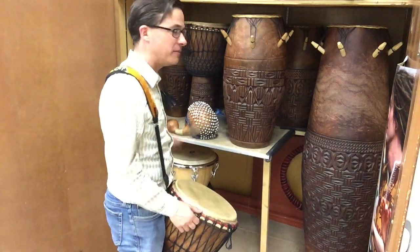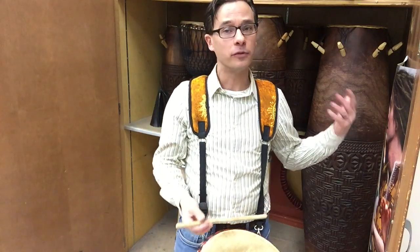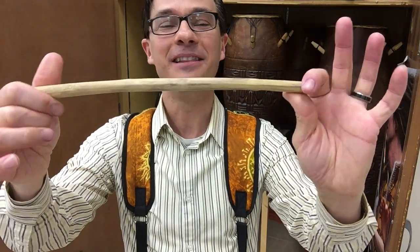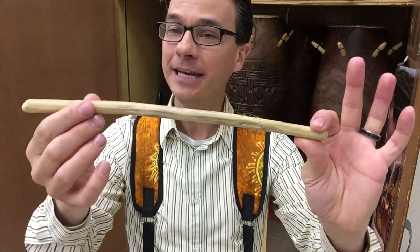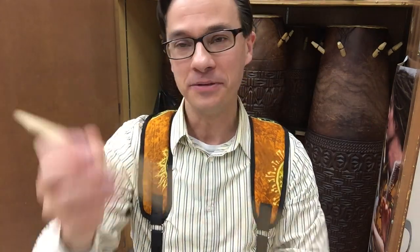I want to point out too how innovative the people of Africa are. Many of them simply make their own — not only hand carve their own instruments, but also hand carve their own sticks. Even the stick here, as you can tell, is literally just a stick that my teacher pulled off a tree and then carved and whittled down for me to use when I perform the music of West Africa.